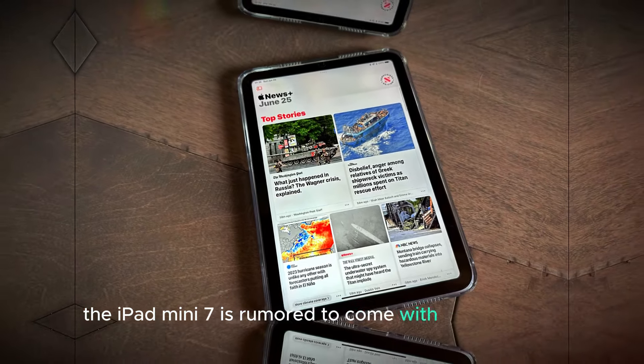With the release drawing nearer, anticipation continues to build, and the iPad Mini 7 is poised to be a standout device in Apple's 2024 lineup.